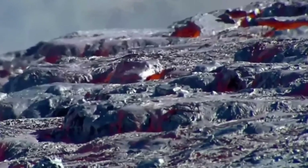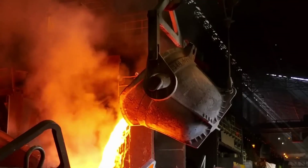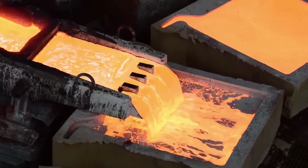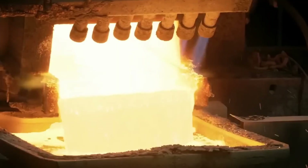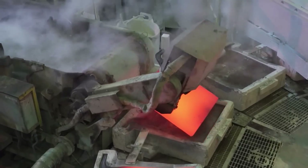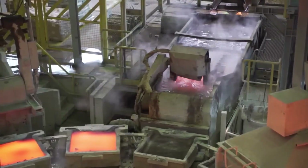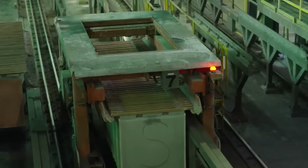Meanwhile, a crane transports the molten copper to another furnace for final purification. Purity increases to 99.4%, and the molten copper is poured into molds, forming large rectangular slabs called anodes. These slabs are cooled with water sprays and solidify. A hydraulic cylinder ejects them from the mold, and an automated system moves them to a rinsing station to remove mold release agent residue. They are then sent to a refinery hundreds of kilometers away.